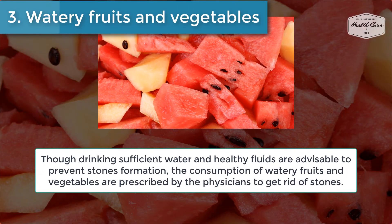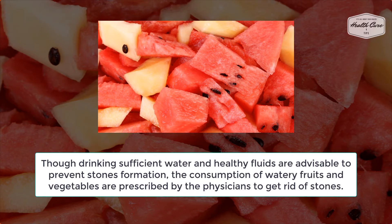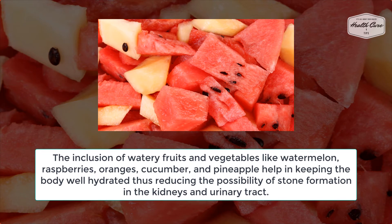Number three: watery fruits and vegetables. Though drinking sufficient water and healthy fluids is advisable to prevent stone formation, the consumption of watery fruits and vegetables is also prescribed by physicians to get rid of stones.